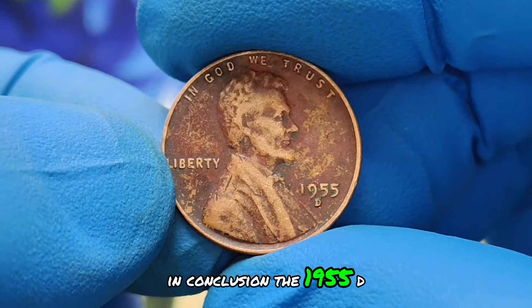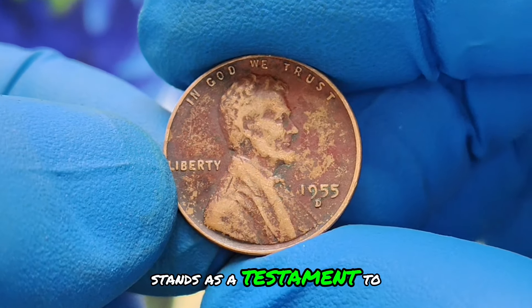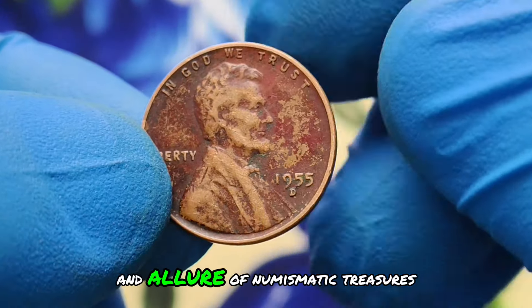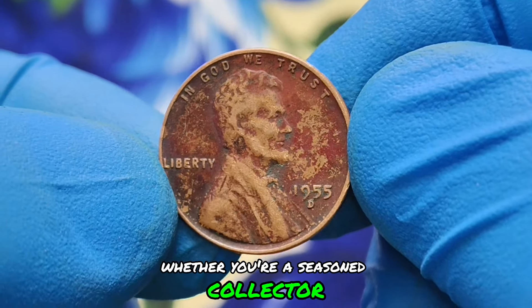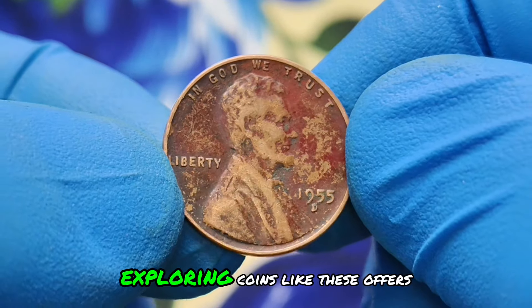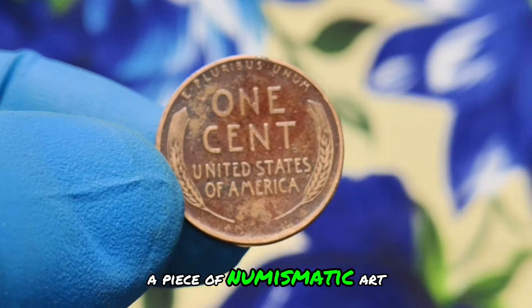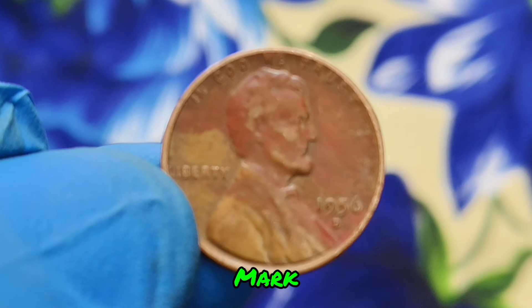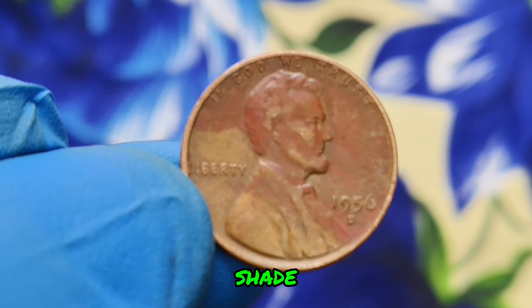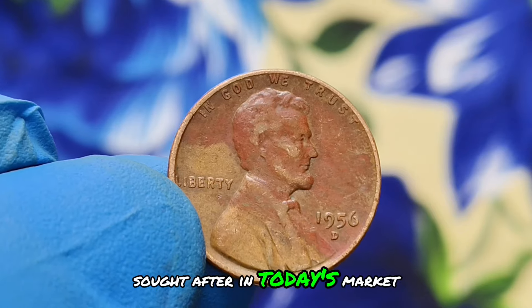In conclusion, the 1955-D wheat penny with black color shade condition stands as a testament to the diversity and allure of numismatic treasures. Whether you're a seasoned collector or a newcomer to the hobby, exploring coins like these offers a glimpse into history and a chance to own a piece of numismatic art. Next up, we'll explore the variant with a D mint mark featuring a stunning red color shade. Let's uncover why this particular coin is highly sought after in today's market.